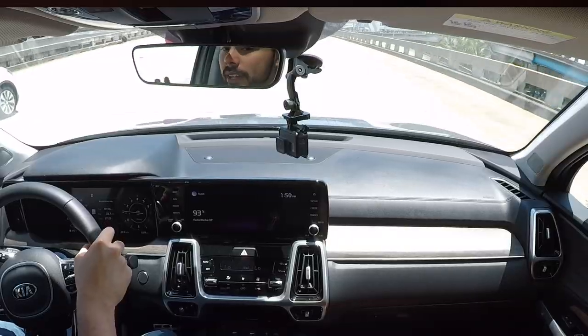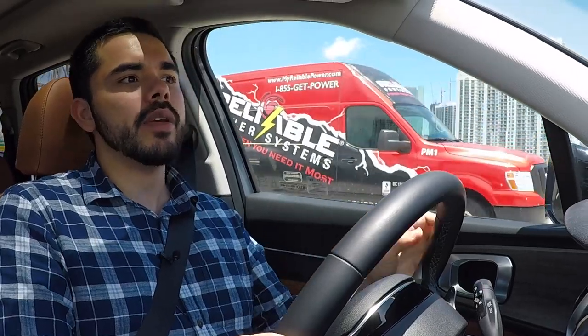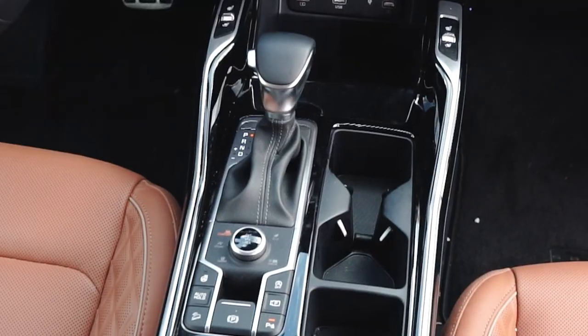If you opt for the standard version of the Sorento, you get a naturally aspirated 2.5-liter four-cylinder with 191 horsepower. However, this top SX Prestige X-Line comes with the larger turbocharged 2.5-liter engine delivering 281 horsepower and 311 pound-feet of torque, paired with all-wheel drive and an eight-speed dual-clutch automatic transmission. The torque figure comes in at just 1,600 rpm, which means the Sorento feels quick off the line. There is a little bit of turbo lag, but once the turbo spools up, the eight-speed dual-clutch does a great job of using the available power.